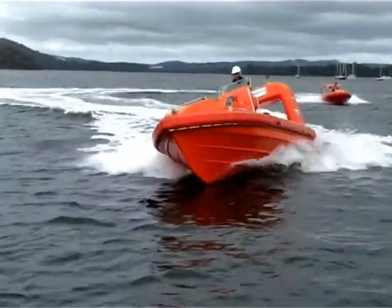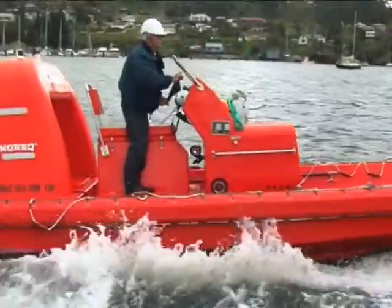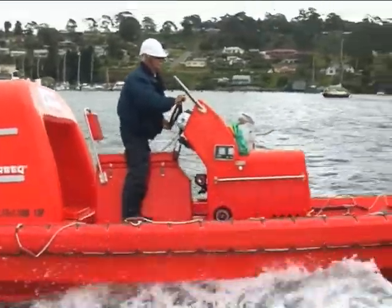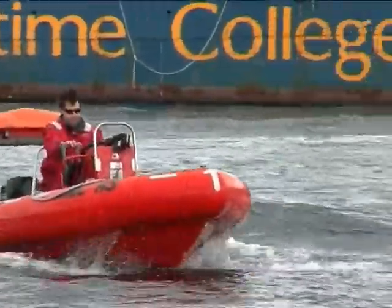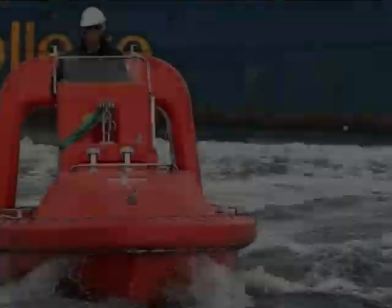The fast rescue craft has to be a minimum of 5 metres and a maximum of 8.5 metres. It's crewed usually by a crew of 5 and the boat itself is basically unsinkable.